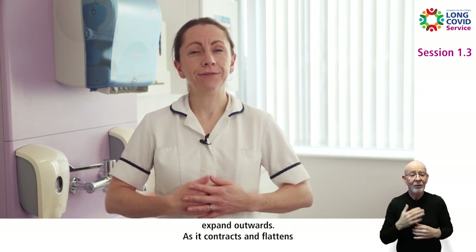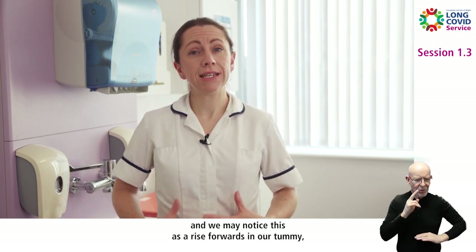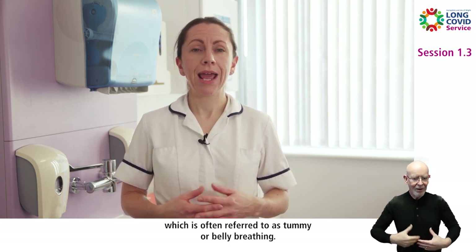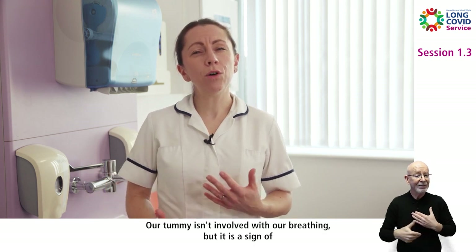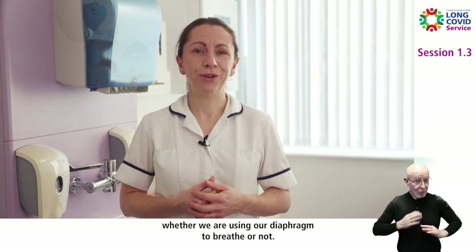As it contracts and flattens, it pushes down into the abdominal contents and we may notice this as a rise forwards in our tummy, which is often referred to as tummy or belly breathing. As it relaxes, it domes back up into the ribcage and we notice that our tummy moves backwards. Our tummy isn't involved with our breathing, but it is a sign of whether we are using our diaphragm to breathe or not.